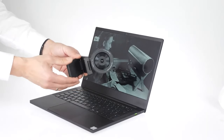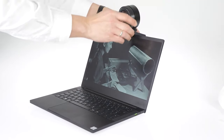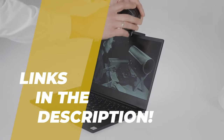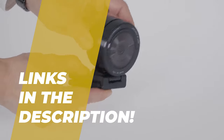What's up, folks? Welcome back to the channel, where today we will discuss the best webcams for laptops and PCs on the market. So, without wasting any time, let's jump into the video. And by the way, links to all the featured products are given in the description below. Do check it out.